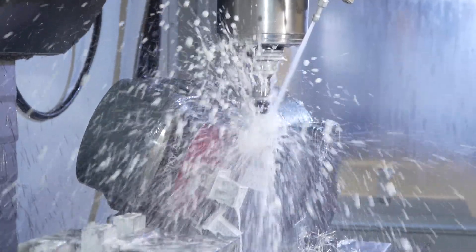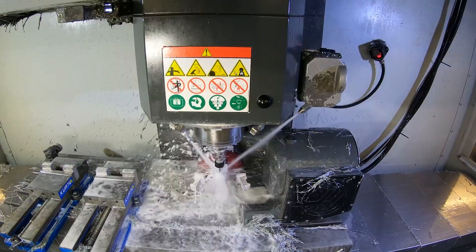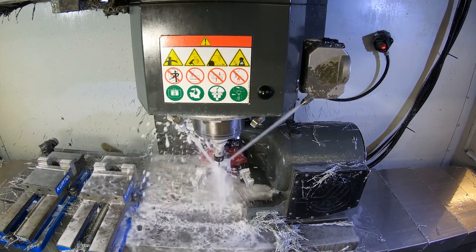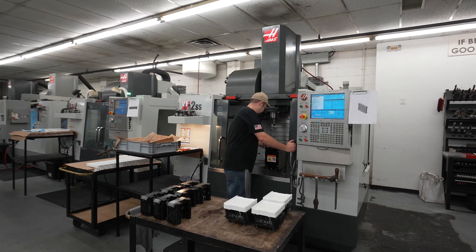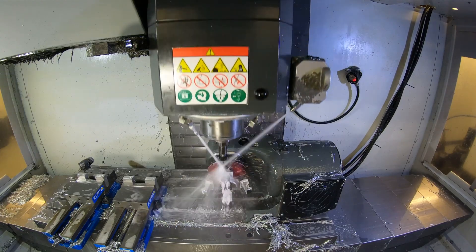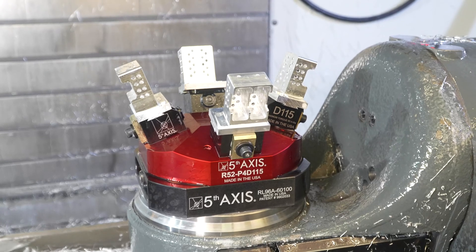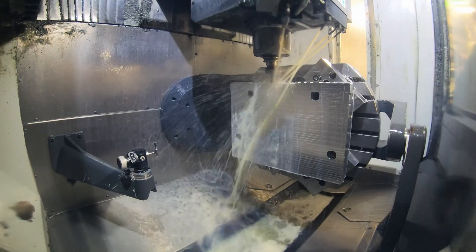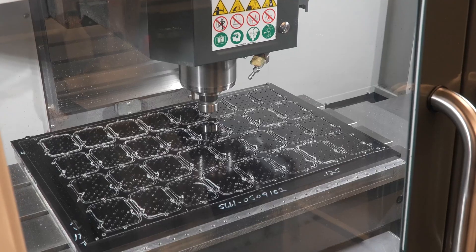In 1993, we saw the future as CNCs and after doing some investigating on brands, we chose Haas. We bought a VF2 as our first machine. Seeing what a game changer it was, we experimented with some other brands. That didn't prove out to work very well, so we fell back into Haas and that's the only platform that we have on the floor now.